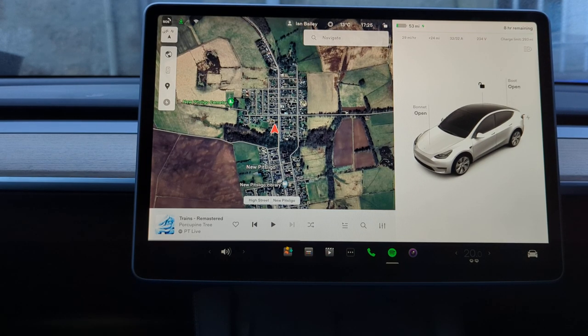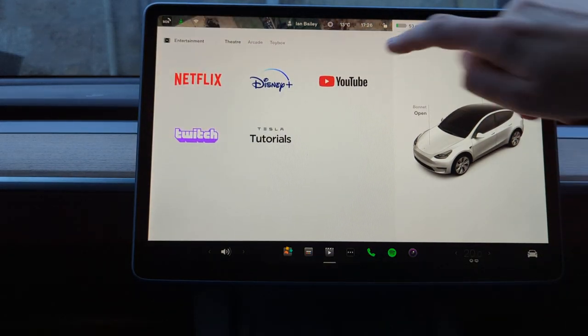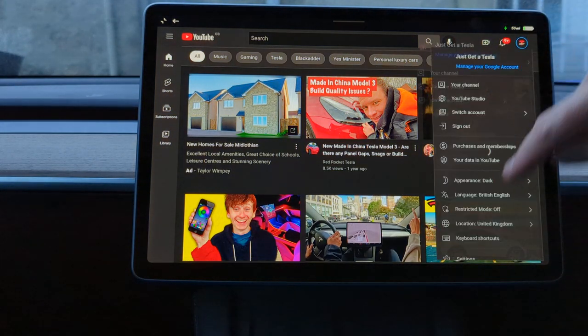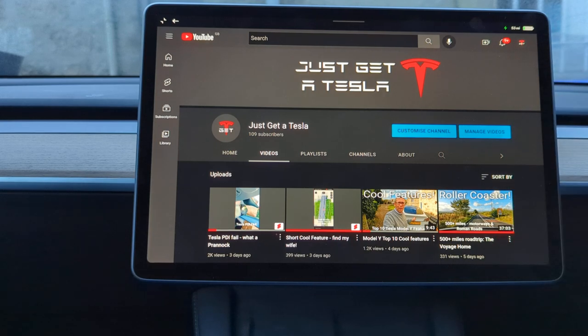Hello and welcome back to Just Get a Tesla. I want to explore something that I've just seen on Facebook. I use theatre mode quite a lot. So if I'm parked up supercharging, I quite often go onto YouTube more than I do Netflix or Disney Plus because I'm not watching something particularly long, and I can start watching videos about Teslas as an example.